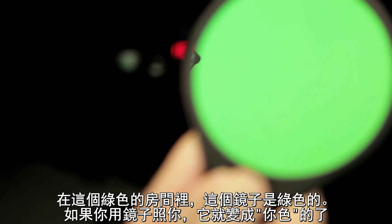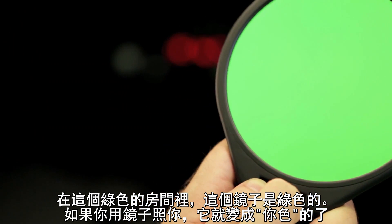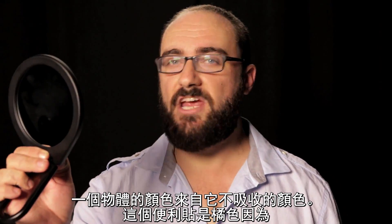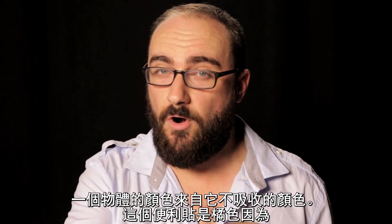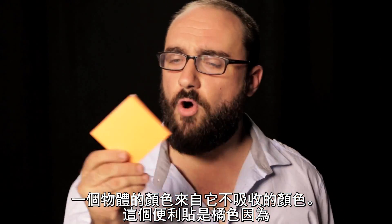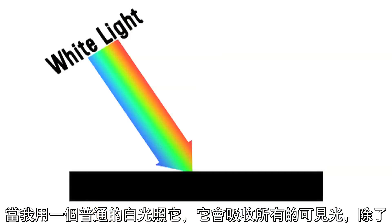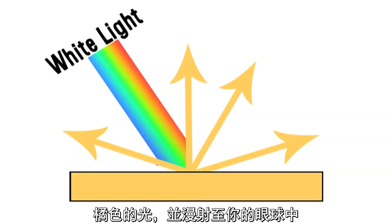In this green room, the mirror is green. And if you look inside a mirror, it becomes you colored. An object is whatever color it doesn't absorb. These sticky notes are orange because when hit with typical white light, they absorb every other wavelength of visible light except for orange, which they diffuse into your eyeballs.